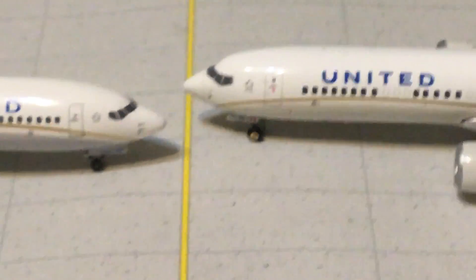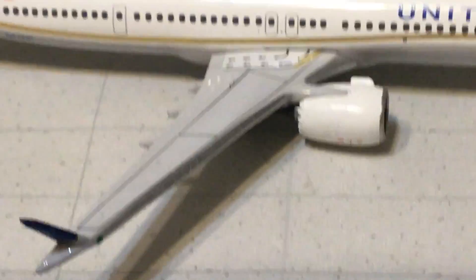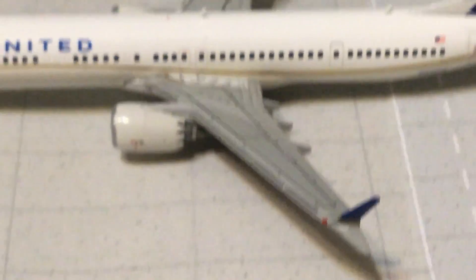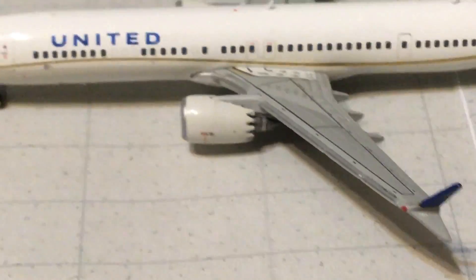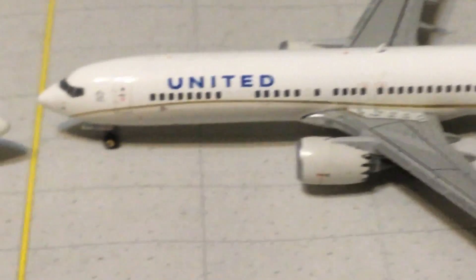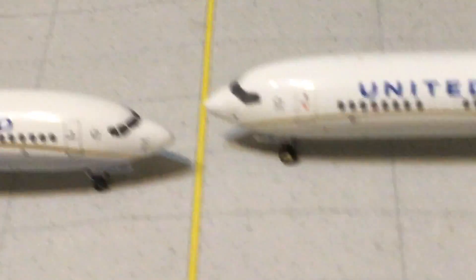Another thing: the wings on the Gemini Jets model are more of a silver color. It's hard to tell from pictures which one is more accurate — whether it's the lighter silver of the Aero Classics or the darker shiny silver of the Gemini Jets. That one is a little more of a preference call.